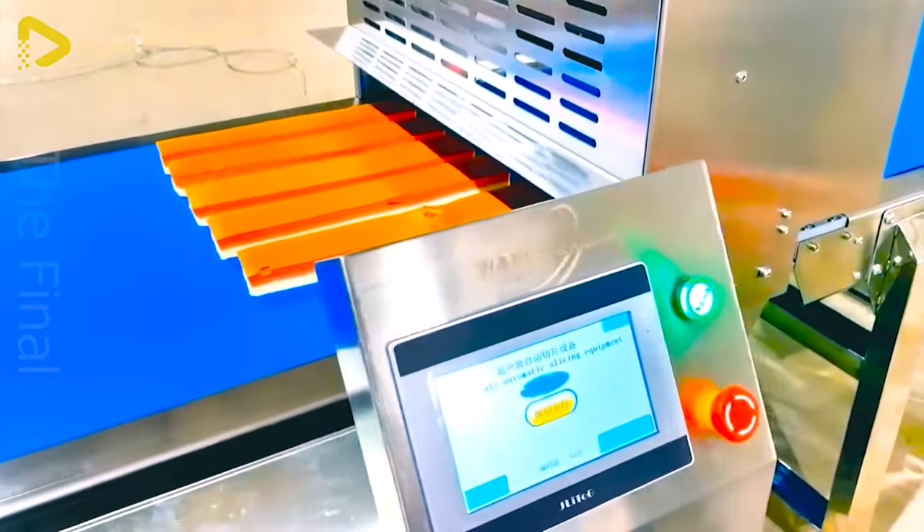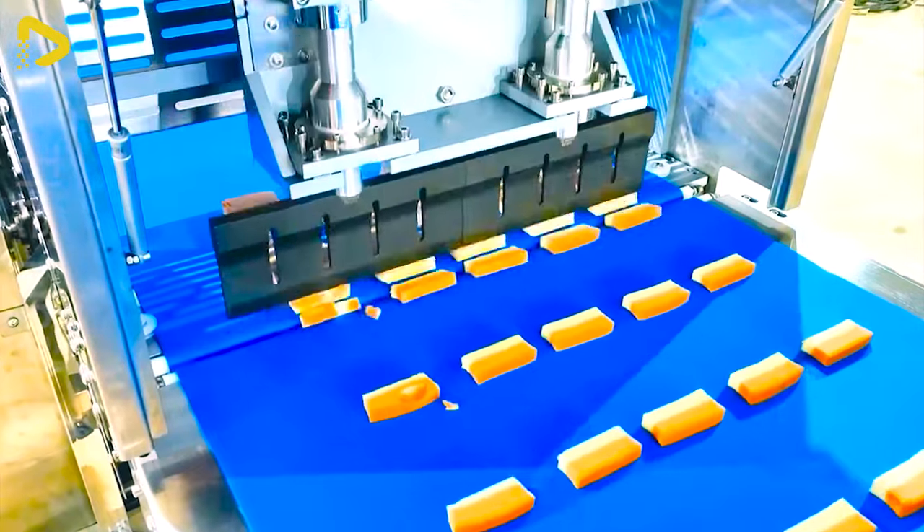Wanley Group's ultrasonic candy cutter is the top choice for individuals and restaurants alike.